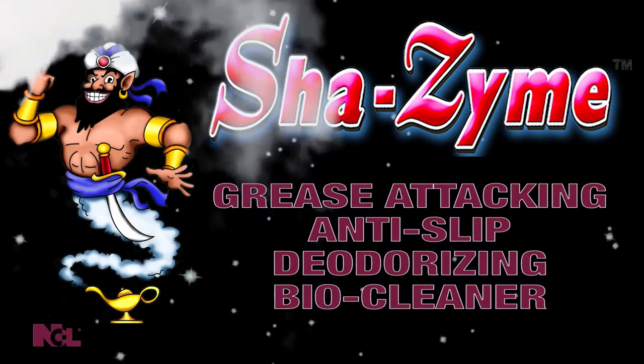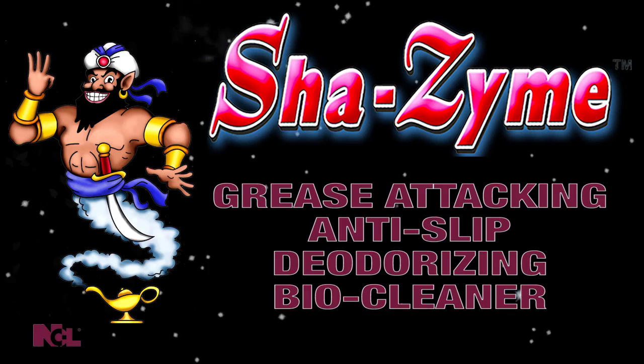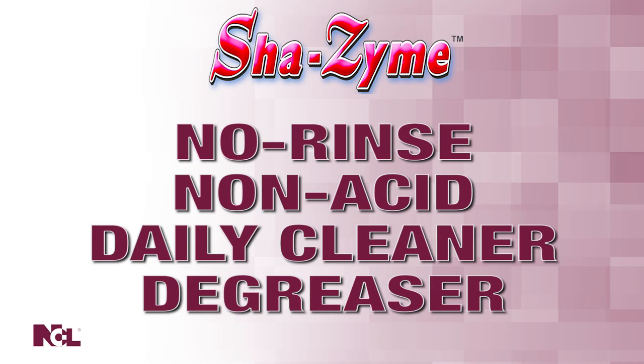Shazam — grease-attacking, anti-slip, deodorizing bio-cleaner. Shazam is a no-rinse, non-acid, daily cleaner and degreaser.